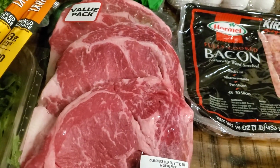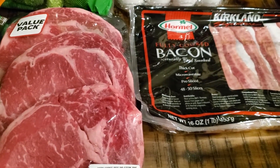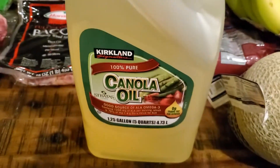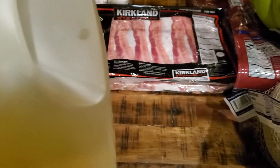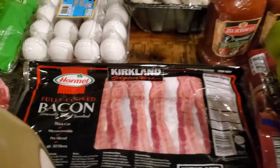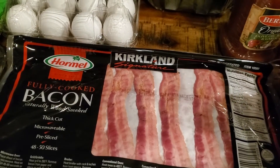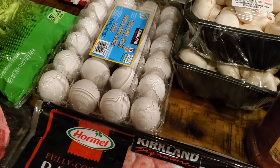The next store was Costco, where we spent $270. We got a big five-quart container of canola oil. I got the two-pack of cantaloupe — in my last Walmart haul I got a destroyed cantaloupe, so I went to Costco for these. We also got the Kirkland Signature fully cooked bacon, which we've been going through a lot of in the mornings.